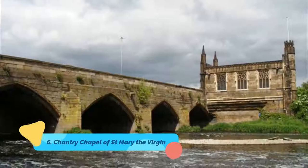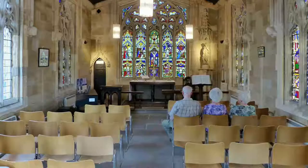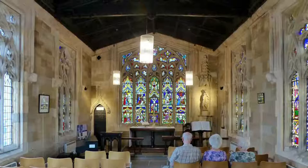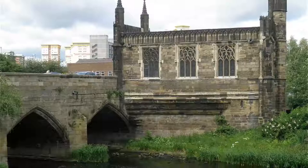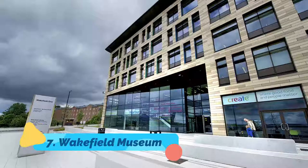Number six: Chantry Chapel of Saint Mary the Virgin. The oldest and finest example of just four surviving bridge chapels in England, this stunning monument dates to 1356. The chapel is built from sandstone on a small island on the Calder, along a nine-arched bridge completed in the same year. The main facade is made up of five exuberantly carved panels representing the Annunciation, Nativity, Resurrection, Ascension, and the Descent of the Holy Ghost.